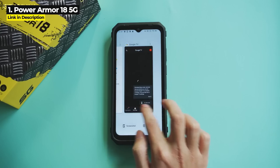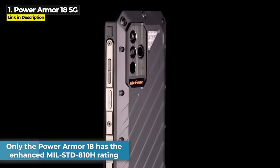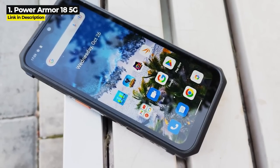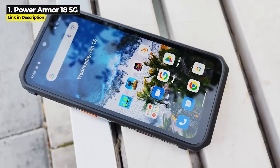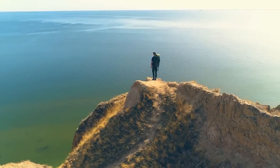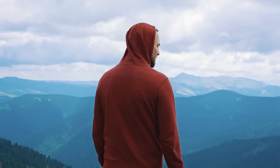So why does the 18 rank higher than the 18T? The reason is durability. While both the Power Armor 18 and the 18T are IP68/IP69K, only the Power Armor 18 has the enhanced Military Standard 810H rating — the 18T with the thermal camera is only 810G. So the 18 has been through more strenuous testing and can take more of a beating than the 18T. The Power Armor 18 costs $590 on Ulefone's website. Let me know your favorite in the comments, and click here if you want to see even more great rugged smartphones.